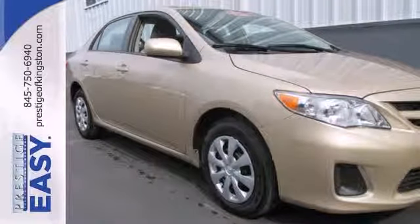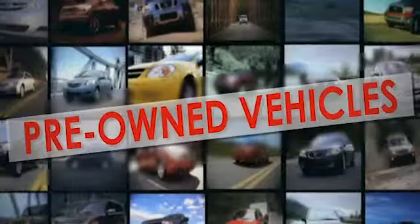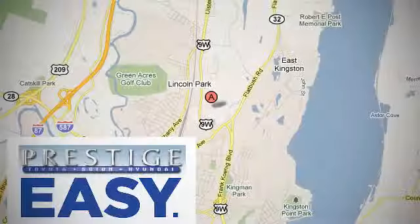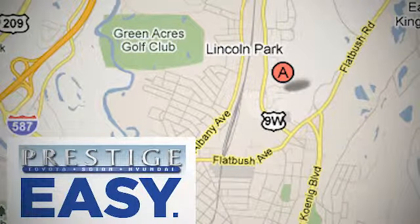Come on in today and see it for yourself. At Prestige we have the widest selection of new and pre-owned vehicles in the Kingston area. We're conveniently located at 756 East Chester Street Bypass in Kingston, New York.